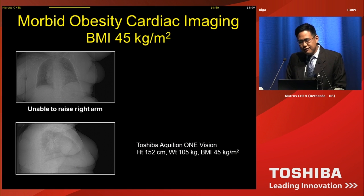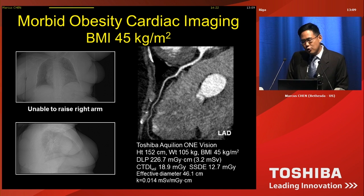Here's one example. This patient is about 70 years old, with a new diagnosis of congestive heart failure, and they want to exclude an ischemic etiology. Her BMI was 45, she was over 100 kilos and about 1.5 meters tall. It gets worse because she had a frozen right shoulder and was not able to move her right arm out of the field of view. This was scanned with her right arm down, and this is the type of image quality you can get — completely diagnostic. I can confidently exclude obstructive disease as an etiology.